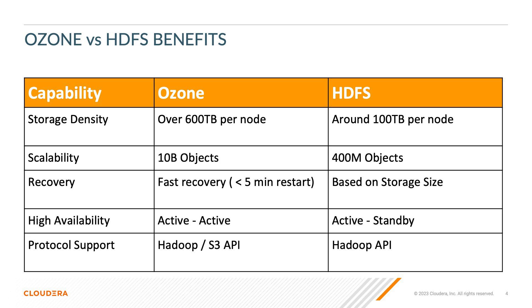When comparing Ozone to HDFS, we see several tremendous improvements. Ozone can support over 600 terabytes per node, 10 billion objects, and has a much quicker startup time for the cluster. One more thing to note is the support for the S3 API, which allows your applications to work exactly the same no matter where your data is based — on-prem or in the cloud.